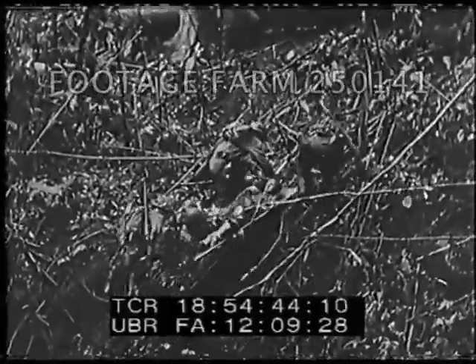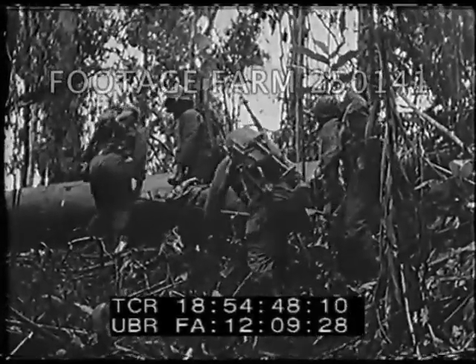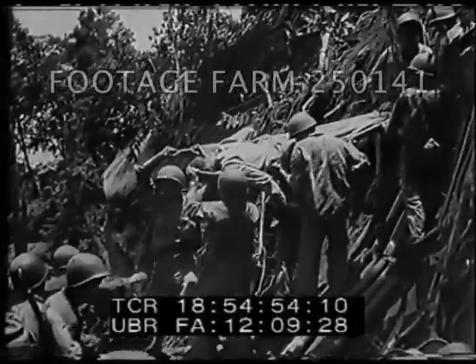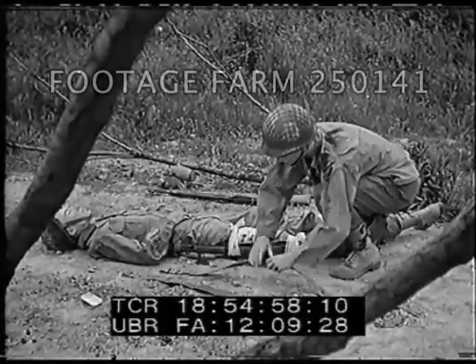Transportation of litter cases over terrain which is inaccessible to vehicles may require up to four men. Often it's difficult for medical corpsmen to penetrate jungle growth or climb hills and ravines. Because of this, the Army has adopted a one-man carry which requires no equipment other than that normally worn by two soldiers.